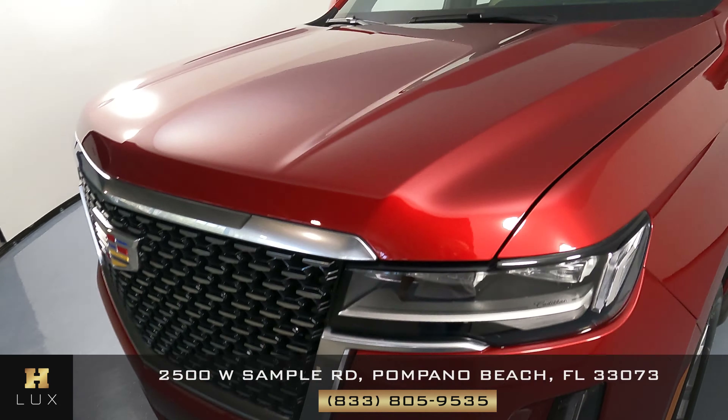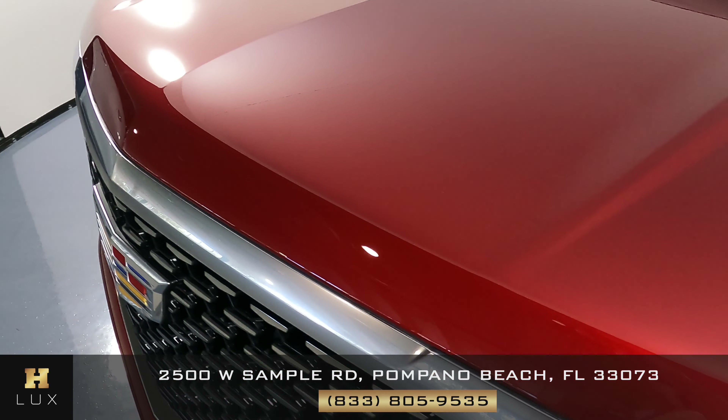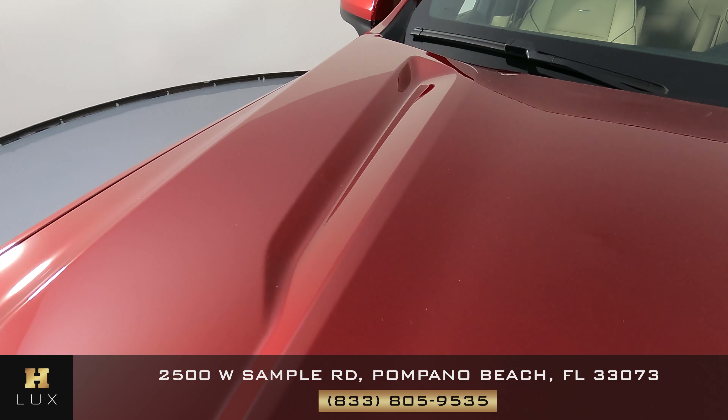The front bumper looks perfect. What about the hood? Again, we just want to know if this car has any sort of damage including scratches, dents, chips, or anything else.